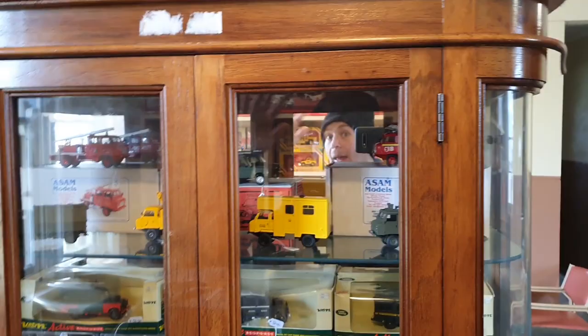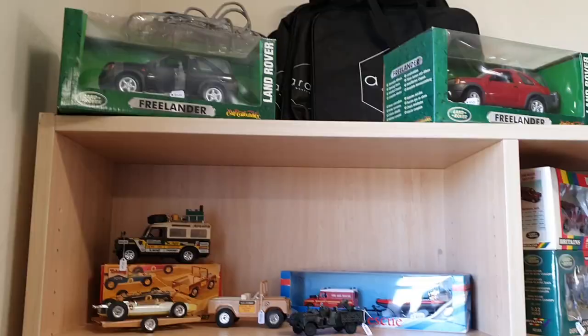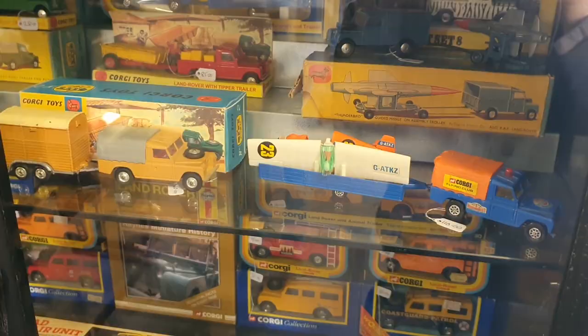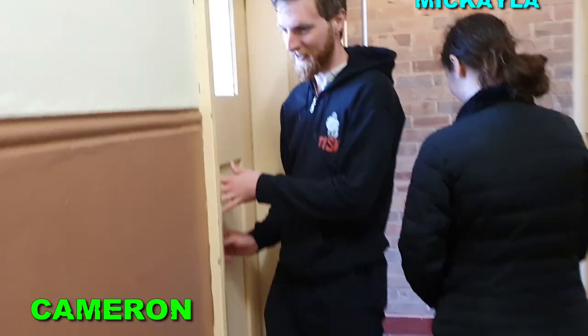All right, we've just got heaps of models. We don't have all day but we do have the ability to at least gloss past. This is absolutely incredible. You name it, we've got it. Very interesting. Toilet tour.